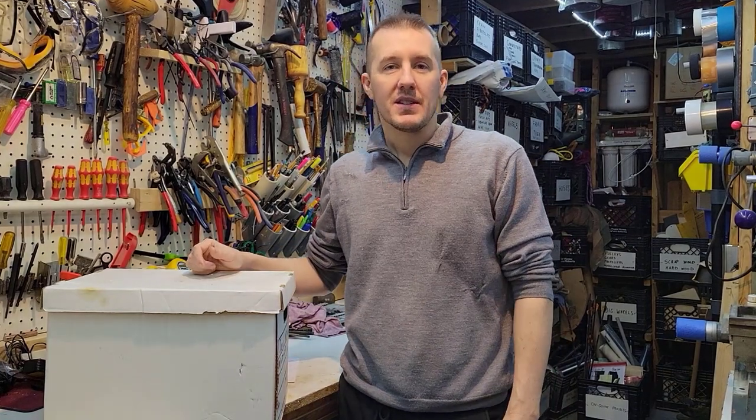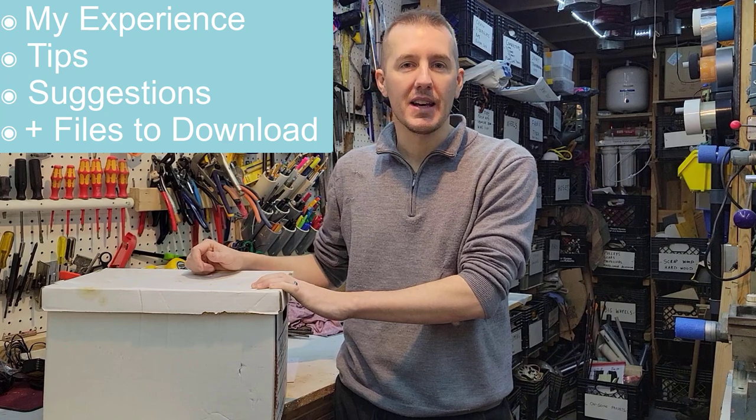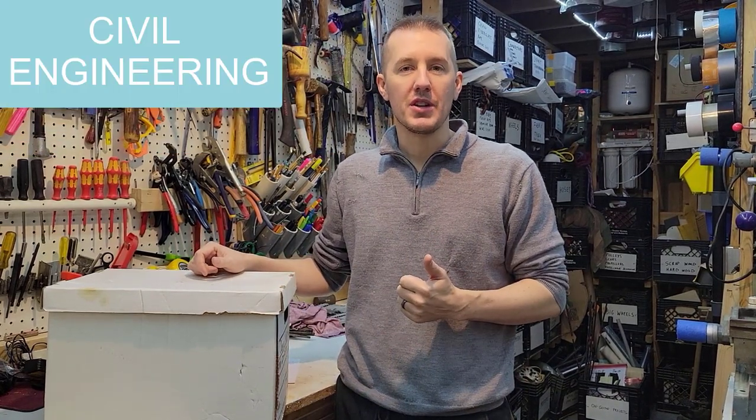This is my experience, some tips, and some suggestions for taking the P.E. test. I took the P.E. test, the civil engineering portion, in Michigan a few years ago.